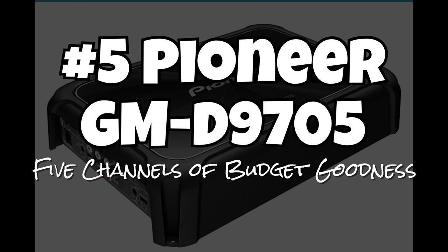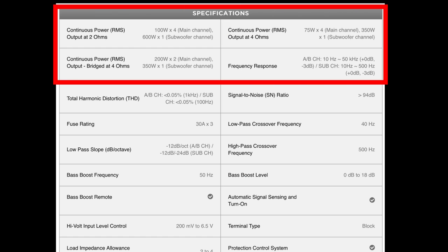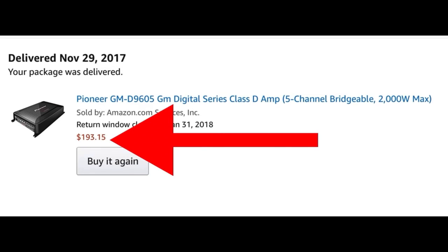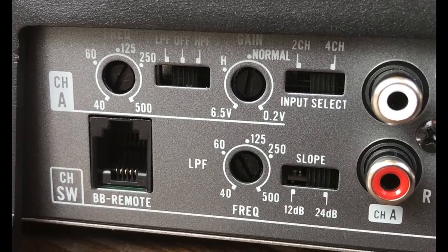Number five is the Pioneer GMD 9705, a five-channel amp. It lists for $350 but you can usually find it on Amazon between $200 and $220. This is a hybrid five-channel amp — front and rear channels are Class AB, the subwoofer channel is Class D. Rated at 75x4 plus 350x1, or up to 100x4 plus 600x1 at 2 ohms. We tested the previous version, the 9605 — this is mainly a cosmetic update. When I bought it, it was $193.